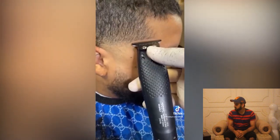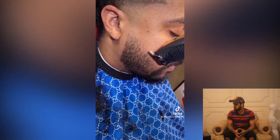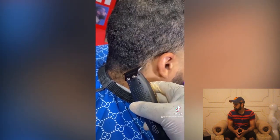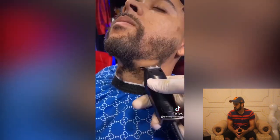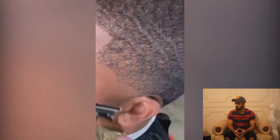We got another clip and this guy has some short hair. He is looking for a low maintenance haircut. As you can see, it's a simple, clean low maintenance haircut.